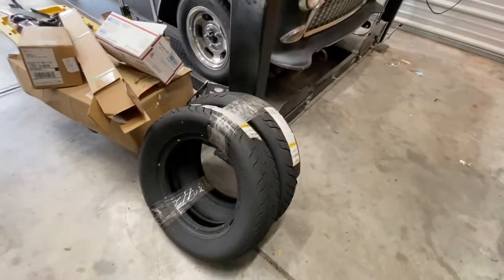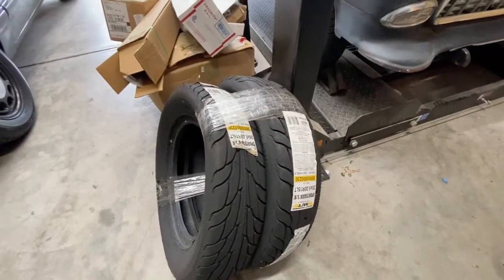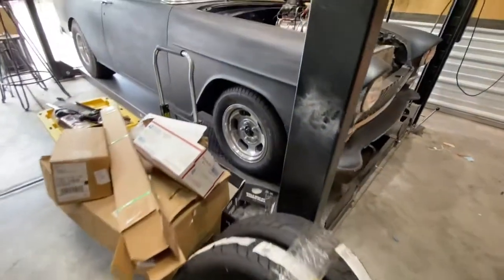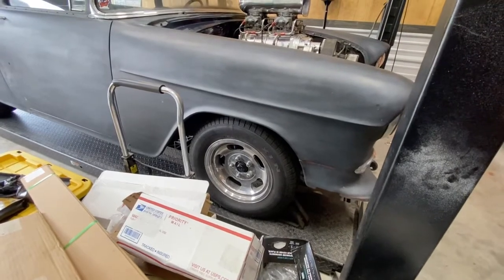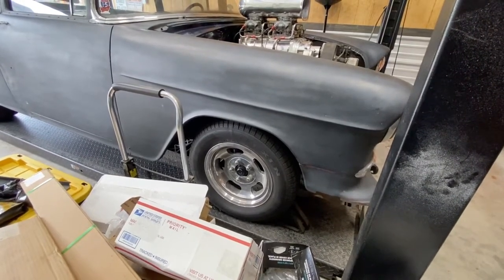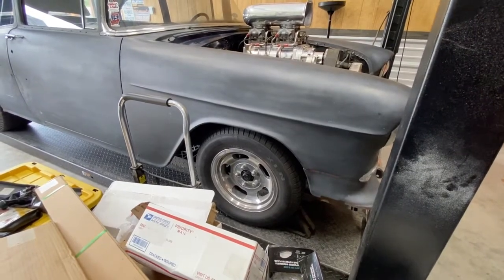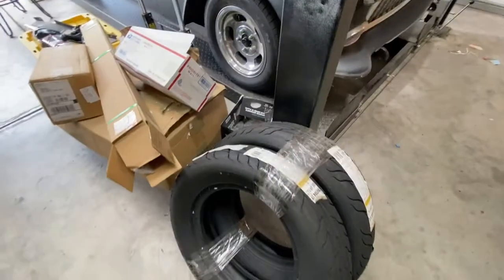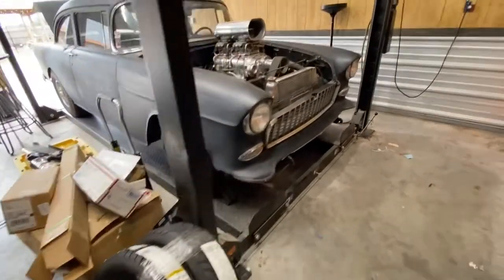I've also got a brand new set of 26x6 frontrunner tires from Mickey Thompson that'll go with the car. Right now it's got some skinny front tires - basically what I call Volkswagen tires. I don't like those. On these cars those tires were really not rated for a heavy car, so I do have a nice set of Mickey Thompson frontrunners for it.